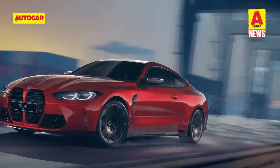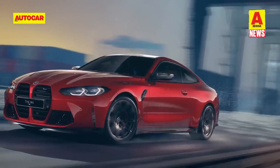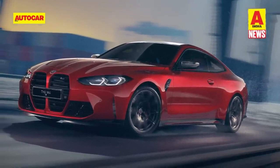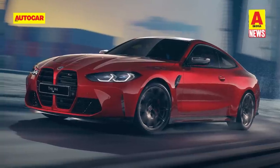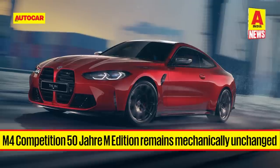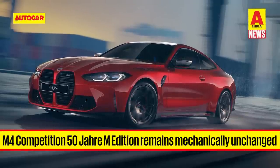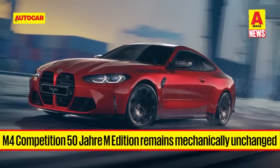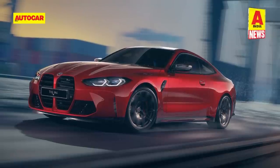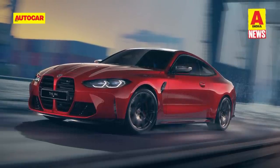On the inside, the general layout is the same, with subtle additions like the Edition 50 Years BMW M lettering on the door sill, a metal plaque on the centre console and on the headrests. Mechanically, there is no change: the M4 Competition is powered by a 510 hp 3-litre turbo petrol engine capable of taking the coupe from 0 to 100 km/h in 3.5 seconds.